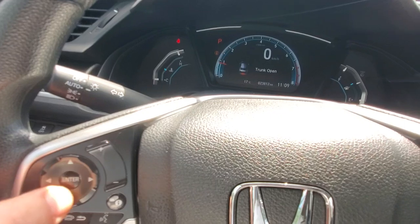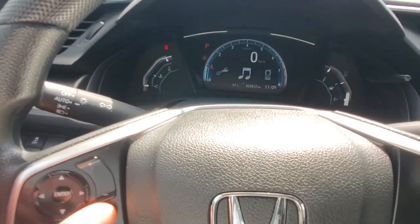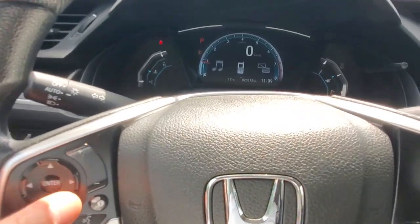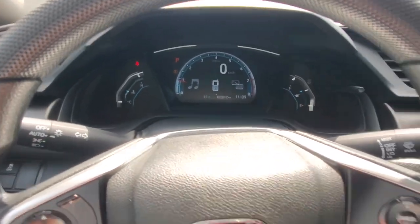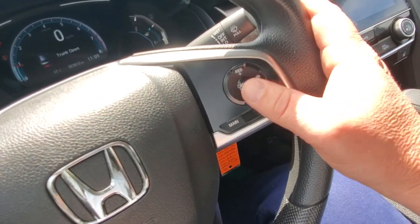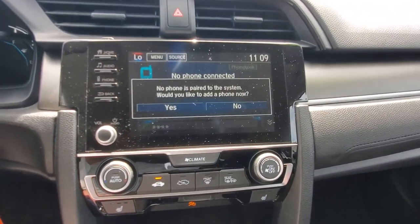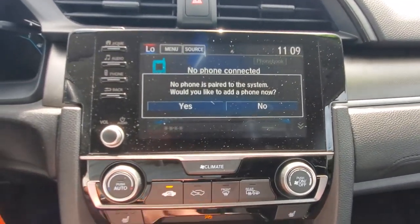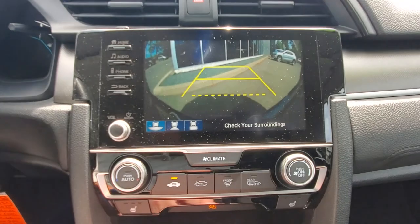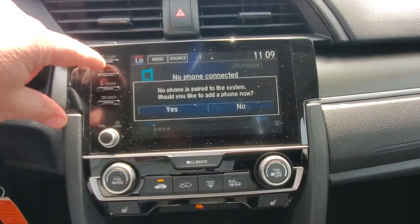Behind the steering wheel you've got your automatic headlights, Bluetooth controls, and controls for your screen up top. You can change things around — different fuel settings and other settings. It's got 23,812 kilometers on it. Over here you've got your adaptive cruise control where you can adjust the distance. Up on the screen you've got your backup camera and infotainment system.